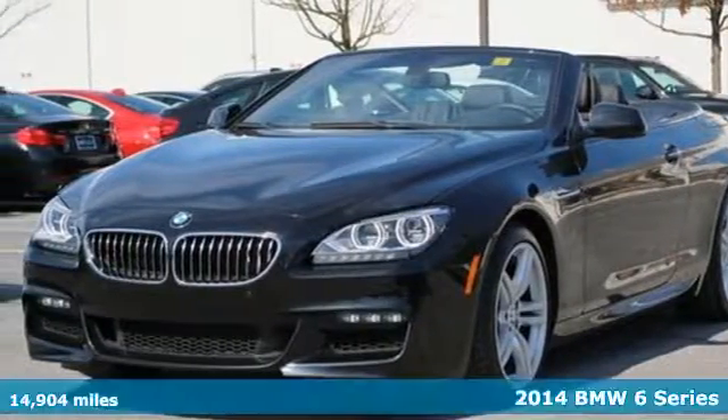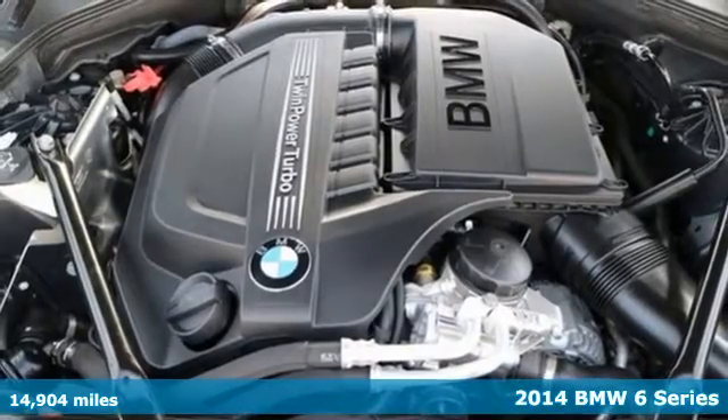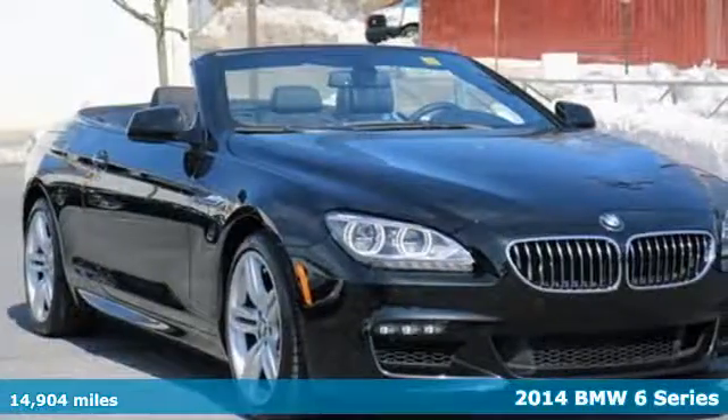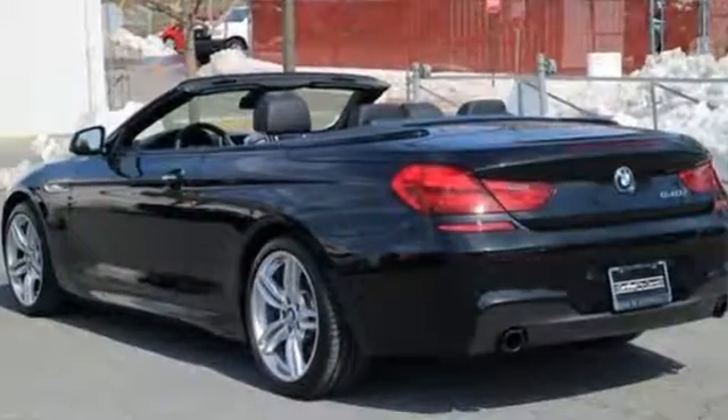It's a 2014 BMW 6 Series. This beauty will definitely catch your eye. It has a tasteful, well-equipped interior that is not only stylish and comfortable, but also convenient and welcoming.